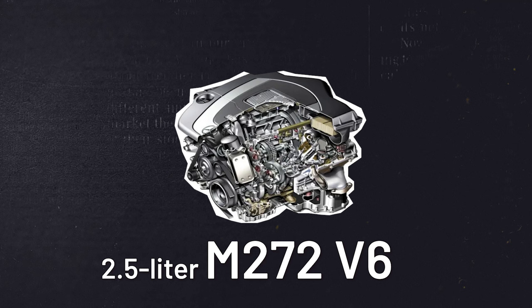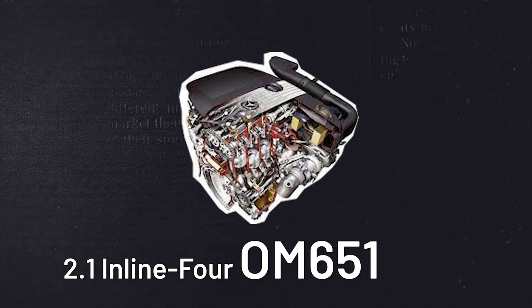Curious about the stinkers? The entry-level, cheaply-built 2.5-liter M272 V6 should be avoided at all costs. The poorly-powered, problem-ridden 2.1-liter inline-4 OM651 is another hard pass.